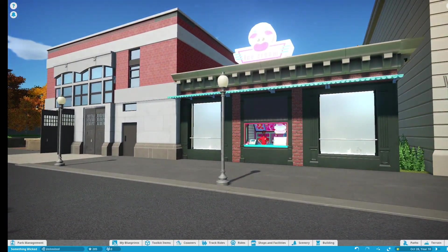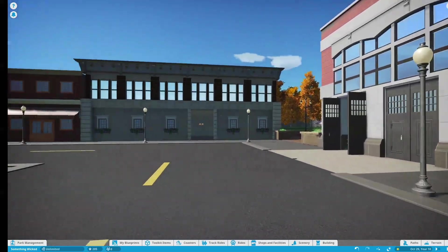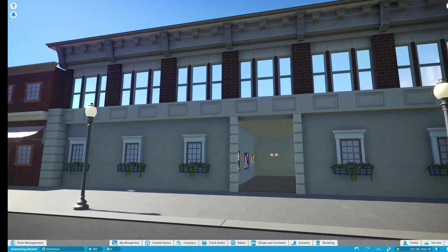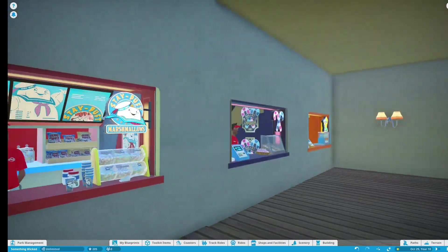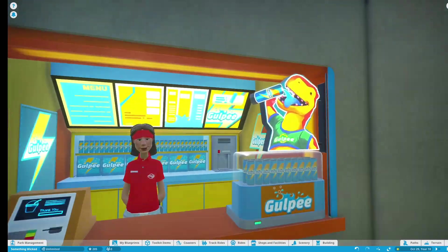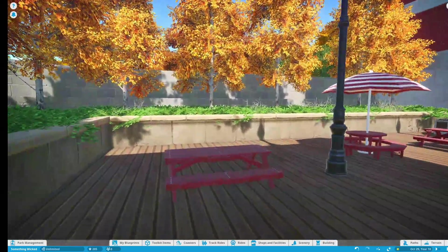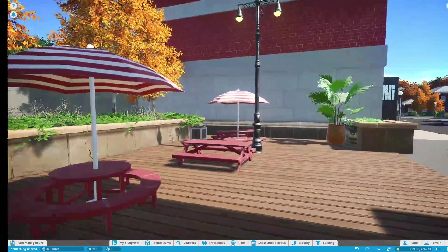We've got some shops — an ice cream shop, the fire station, and kind of a catch-all shop without signage yet. We've got the Stay Puff sugar shop and good old Gulpy Energy, and then a little patio area for eating and relaxing.